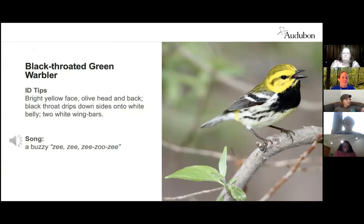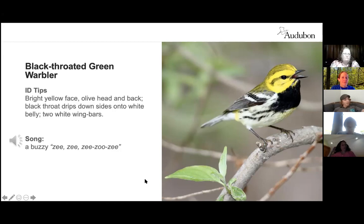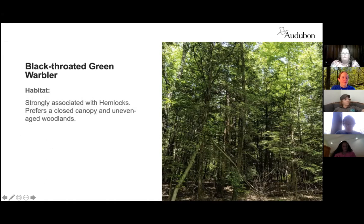The black-throated green warbler has an olive green crown, yellow face, olive markings, and white wing bars. Active and agile, it primarily forages for small insects in the leaves of tall trees, with breeding males singing from exposed perches. It uses coniferous and mixed forests in the north and deciduous forests in the south. Migrating birds use any wooded habitat and come down to forage on fruiting shrubs. They prefer forests dominated by hemlocks over white pines and prefer a closed canopy with uneven-aged woodlands.